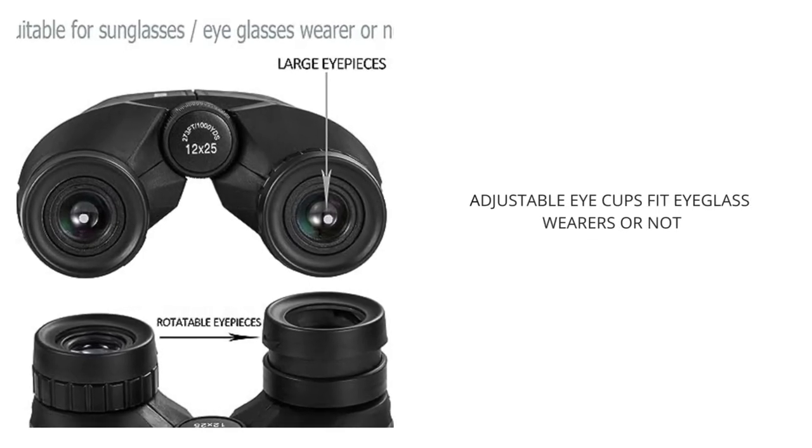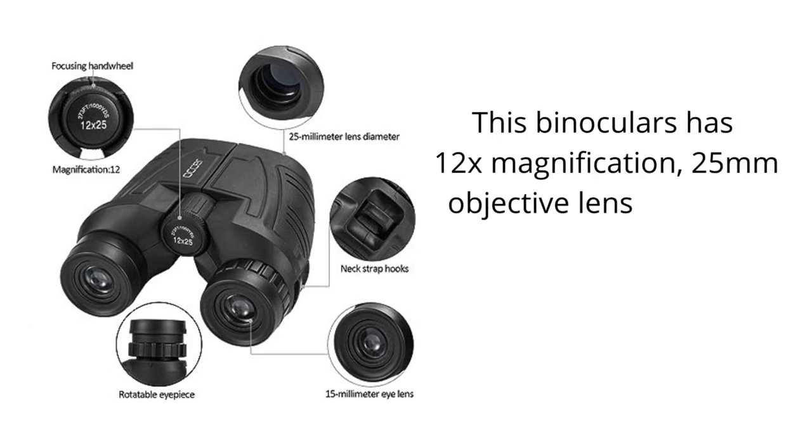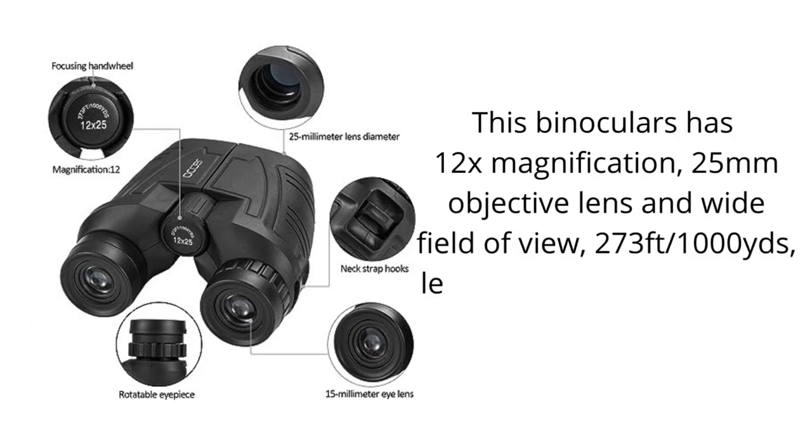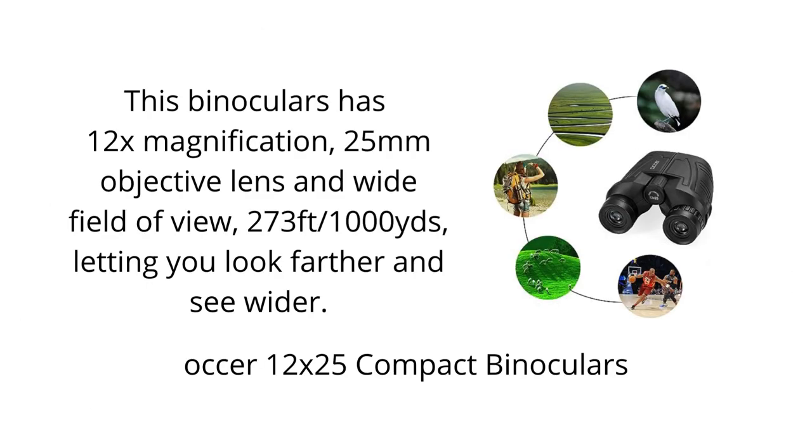The Auker 12x25 binoculars have a 12x magnification, which allows you to see objects that are very far away in great detail. They also have a wide field of view, so you can see a large area at once.